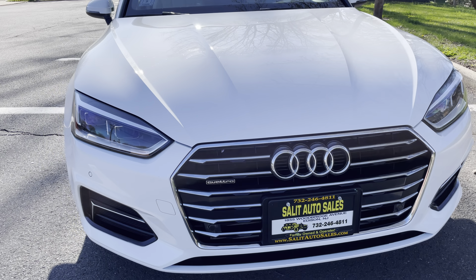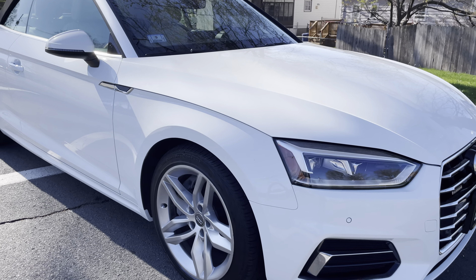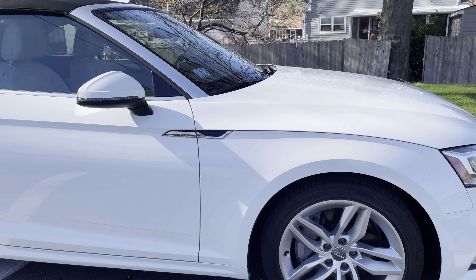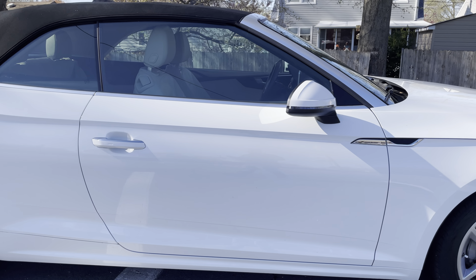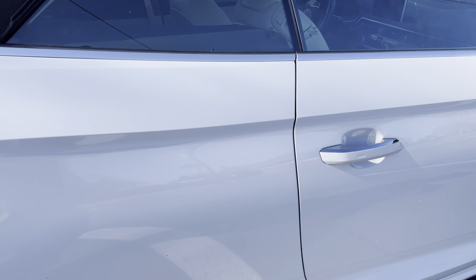Hey there, welcome to Salad Auto Sales — as always, thank you for stopping by. If you're looking for a luxury fun car, a toy, whatever, this is the one you want. We are looking at a 2019 Audi A5 Convertible Premium Plus with just 9,000 miles on it. That's all she wrote.